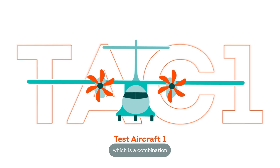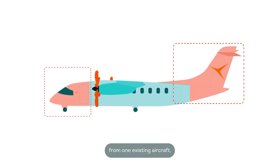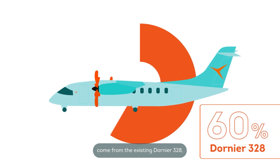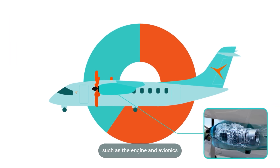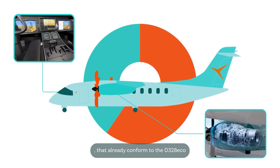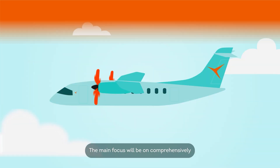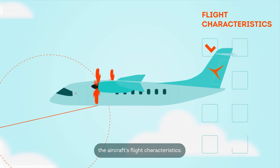Let's start with TAC-1, which is a combination of two separate Dornier 328 fuselages — the nose and empennage of one existing aircraft, and the centre section from another. 60% of the components come from the existing Dornier 328, while the remaining 40% are brand new parts, such as the engine and avionics, that already conform to the D328-ECO type design. The main focus will be on comprehensively testing and validating the aircraft's flight characteristics.